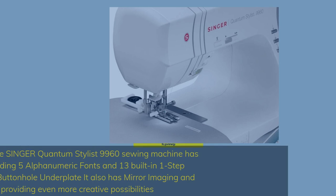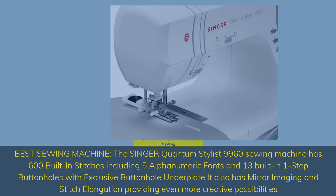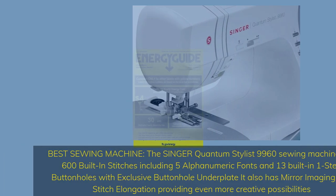The Singer Quantum Stylist 9960 Sewing Machine has 600 built-in stitches including 5 alphanumeric fonts and 13 built-in one-step buttonholes with exclusive buttonhole underblade. It also has mirror imaging and stitch elongation, providing even more creative possibilities.